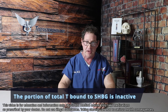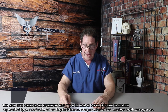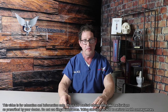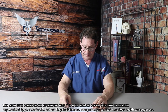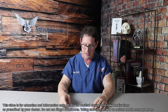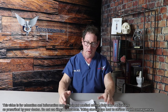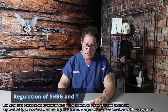Sex hormone binding globulin actually inhibits the function of biologic testosterone and estrogens, essentially rendering testosterone inactive. SHBG is produced mainly in the liver, but also found and produced in the brain, uterus, placenta of the pregnant woman, and in the testes. There is a very unique type of SHBG in the testes called androgen binding protein.